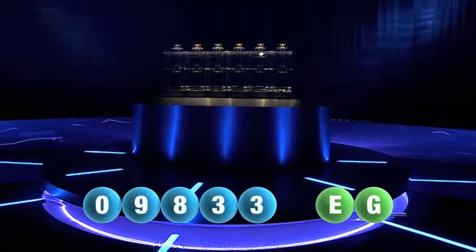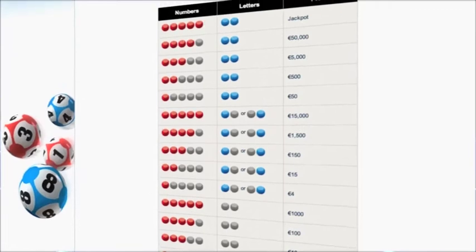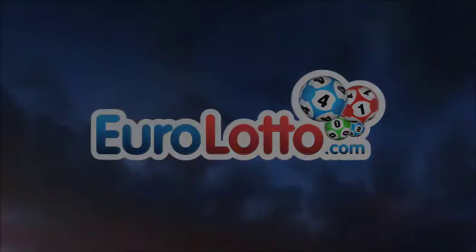Here at Euro Lotto you have 15 different ways of winning. The jackpot is the highest prize and it's never less than 25 million euro. Log on to EuroLotto.com every day at eight o'clock CET to see if you have won.